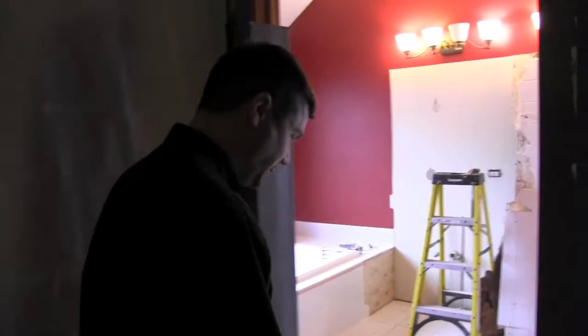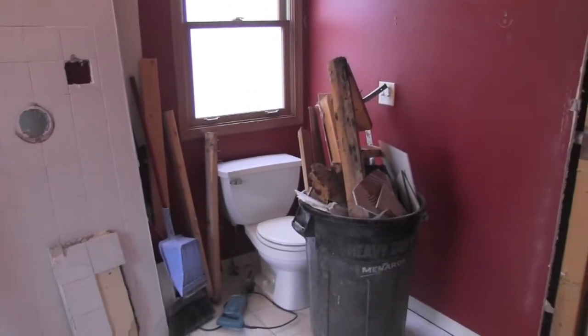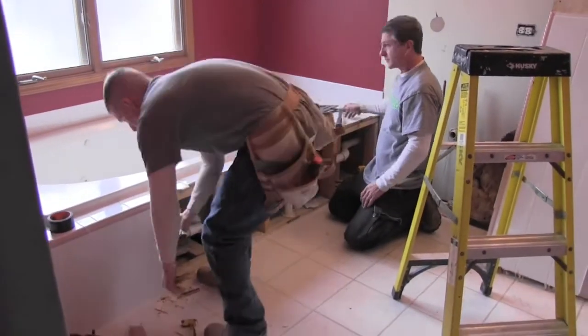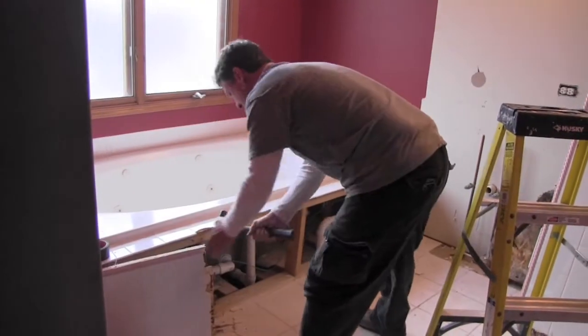Now we'll make our way into the construction work zone. As you can hear, we've got guys hard at work here starting the demo. This is day one — very exciting for the client as well as Synergy. By the end of the day we'll have it all demolished and cleaned up and ready for the framing.